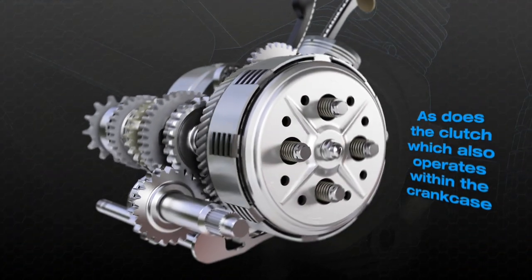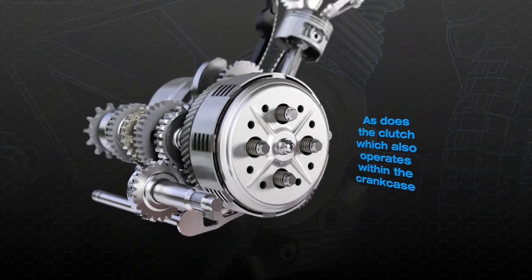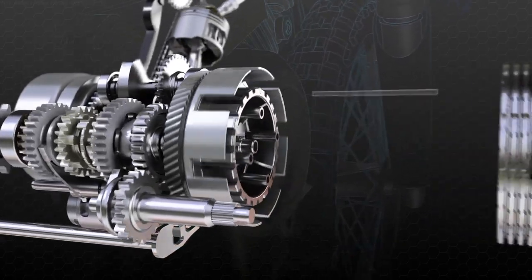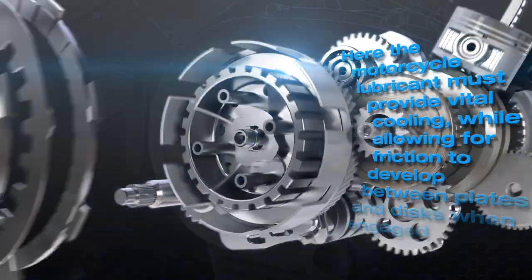As does the clutch, which also operates within the crankcase. The clutch, which is housed underneath the engine's side cover, consists of several fibre discs and steel plates. Here the motorcycle lubricant must provide vital cooling, while allowing for friction to develop between plates and discs when engaged.